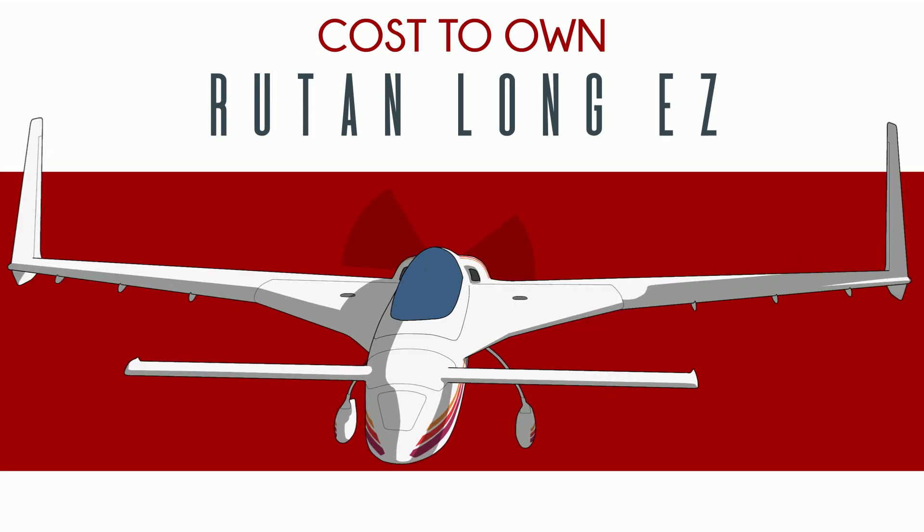So you want to buy a Long-EZ. The Long-EZ — I too was swooned by the Long-EZ's outrageous performance and delightfully weird everything else. The Long-EZ is a standout in every category, mostly in good ways.